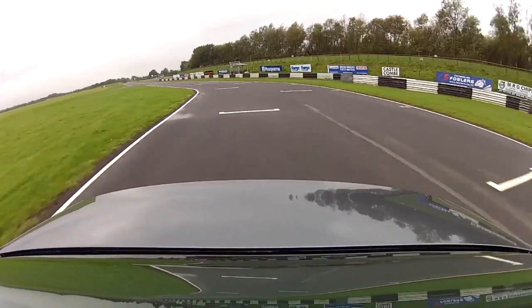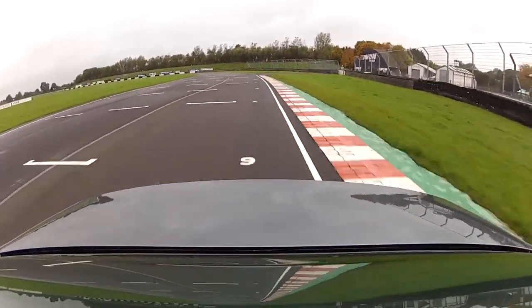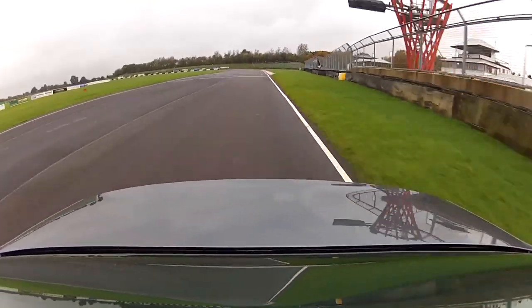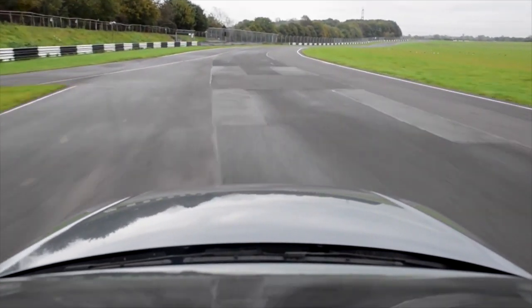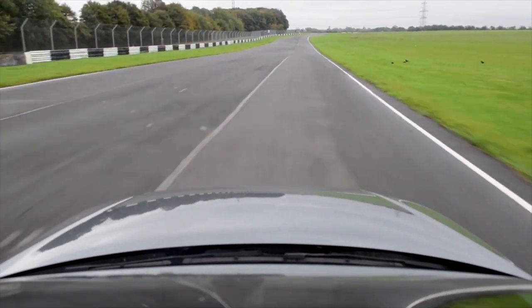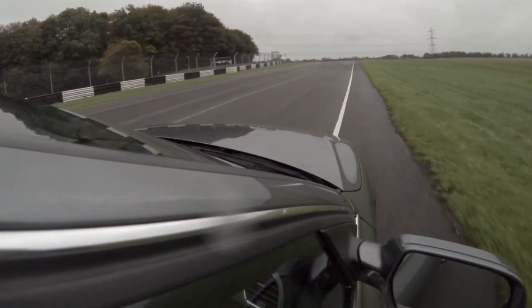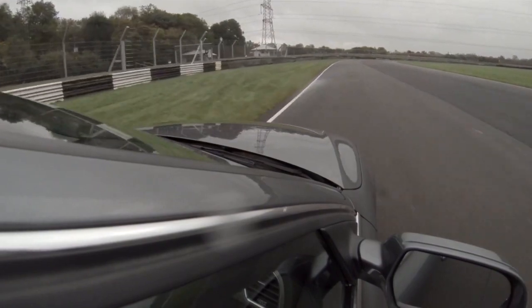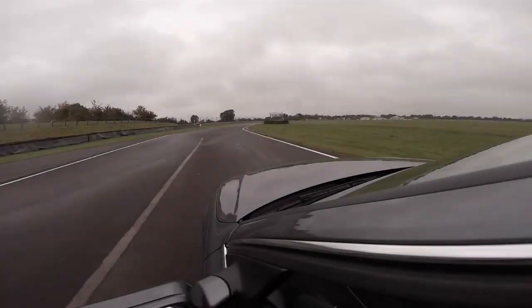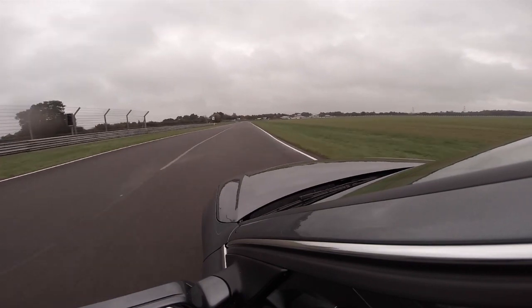A good exit from Camp sends you onto the start-finish straight at high speed. There's a long, wide, undulating road from here all the way through Folly towards Avon Rise and you'll be travelling faster by the end than you will almost anywhere else. It's one of the things that makes Castle Coombe so exciting. So let's have a look at a run through the whole lot in a completely standard saloon car like this Audi A4.